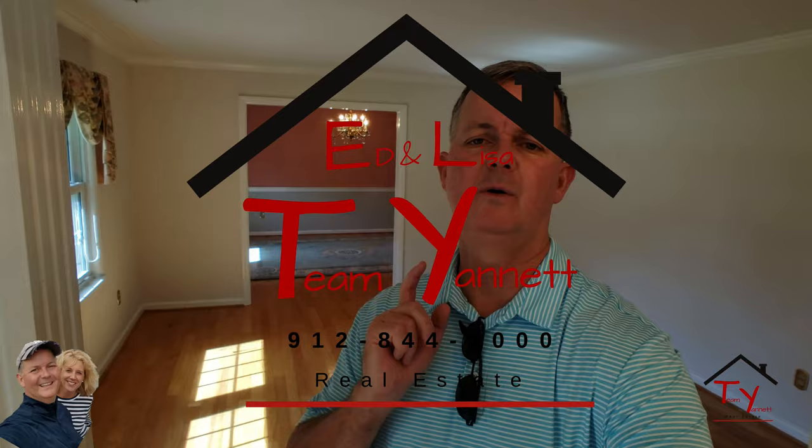So if you know anybody looking for a house here on Isle of Hope that wants to bring their contractor in, their own design, make it their own — this one's perfect. It is a ranch on Jameswood, very quiet north side of the island. If you have any questions, give me a holler. Reach out to me on social media — Facebook, Instagram, Pinterest, Twitter — or this video's probably going to be on YouTube. You can also call or text me at 912-844-9000. Thanks for watchin'.